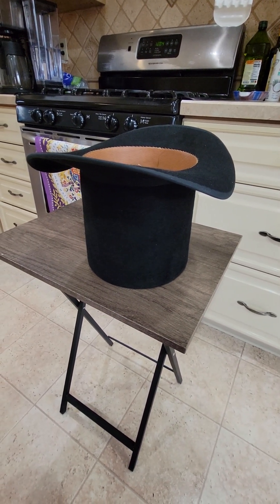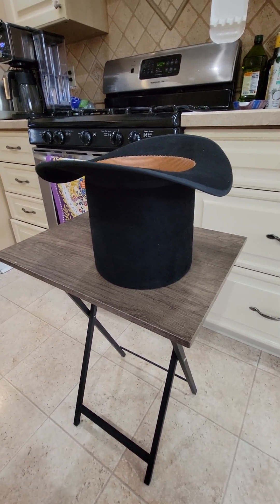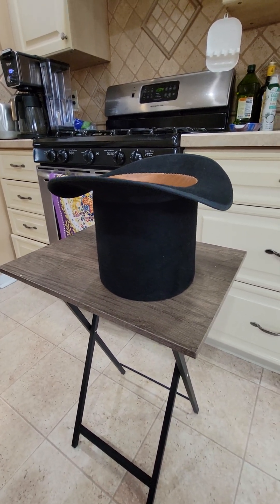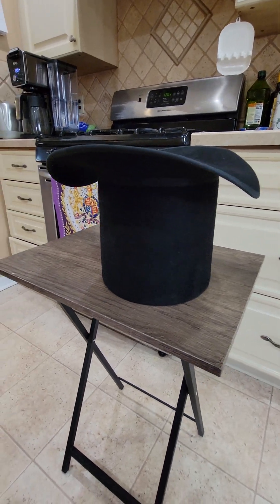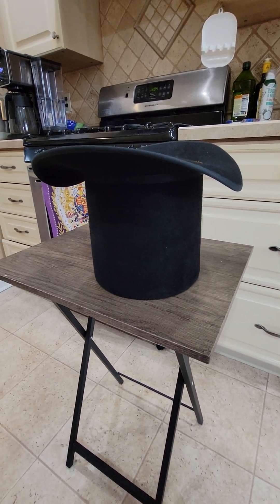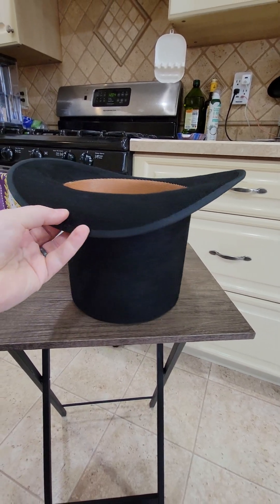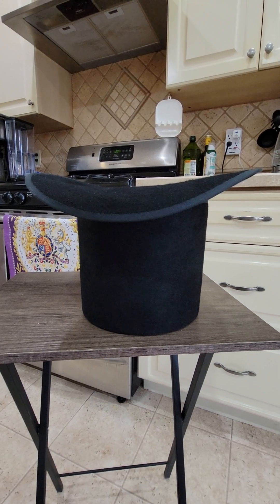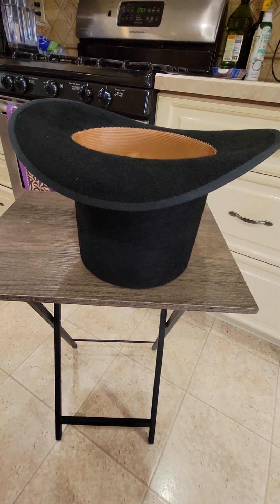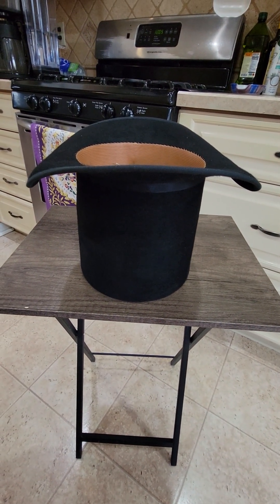Today I received a very special package in the mail — my 1830s round hat from Matthew Brinkle, a hatter who makes historic headwear up in New England. He makes 18th and 19th century and even earlier style hats to a very high quality, and I really couldn't resist. I wanted to have a hat for my 1830s gentleman's impression, so I placed an order with him a while back. Today it arrived and I wanted to show a bit about what it is and how it's made.